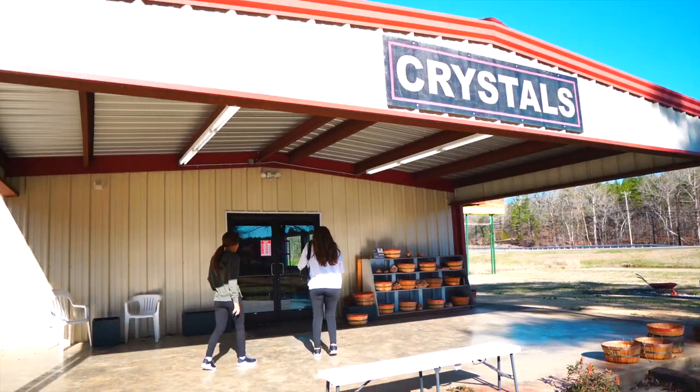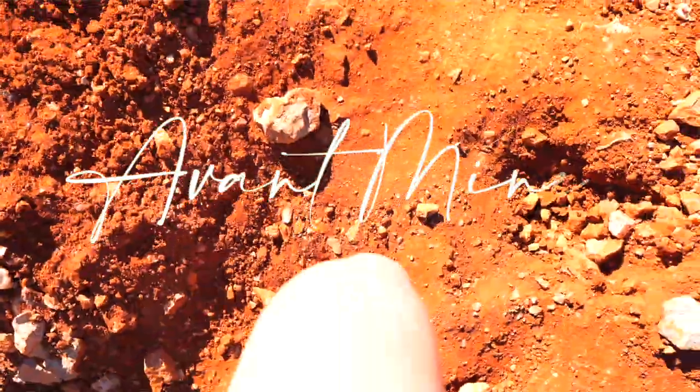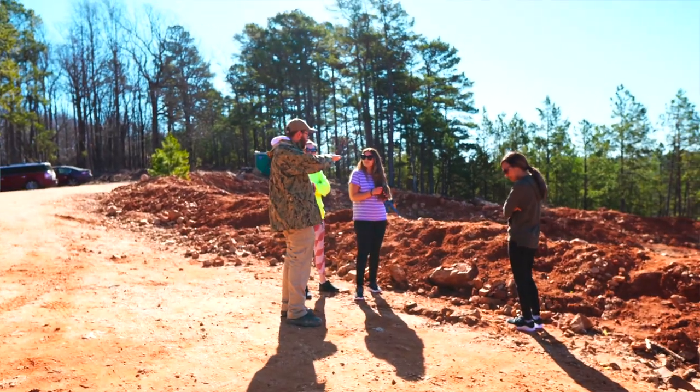If you're looking for an easy day trip outside of Hot Springs, you can go digging for crystals at some of the surrounding quartz mines. We are at Avant Mines this morning. This is a really fun place that you can check out — it is about a 40-minute drive outside of Hot Springs. It costs about $25 per adult to come out here, and this is a public dig site, so you can come out and dig for your own gemstones.